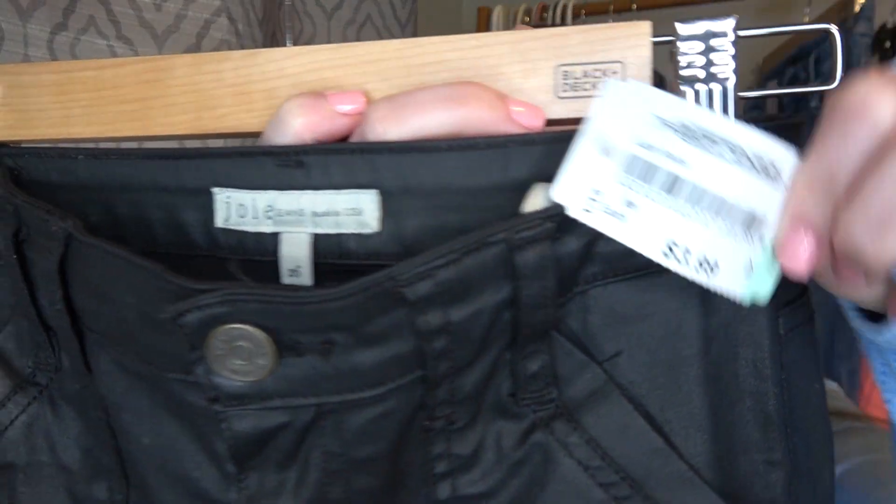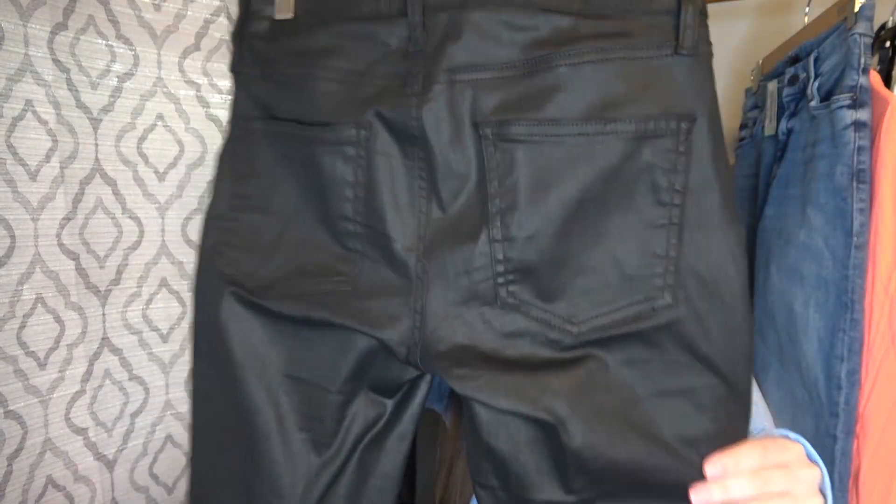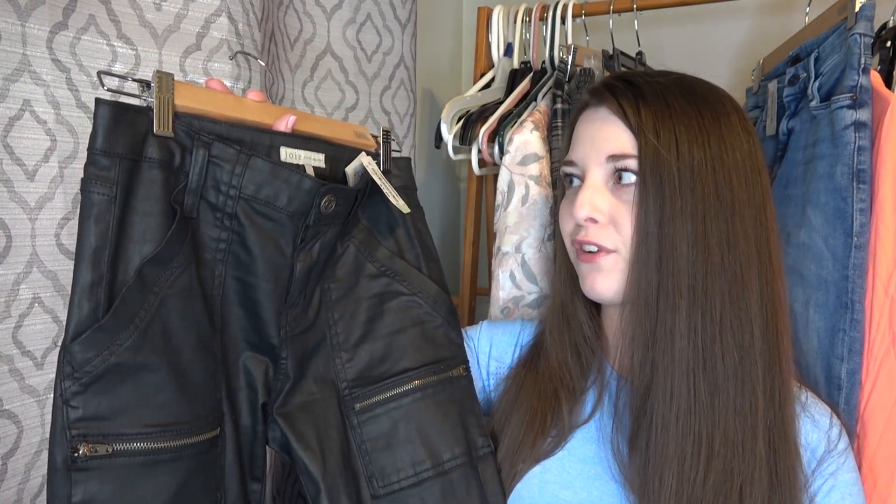I was really hesitant on these — they were $3.99 and these are by the brand Joie. These are the Park Skinny pants in Caviar and they kind of have that coated look to them. They do have some zipper detail down at the ankles. Joie does move for me but I try to be picky with what I pick up. These are still on the Joie website for $225, so I think I listed mine at $35 to $40. First time I've ever picked up Joie jeans — thought the price was good, excited to see how these do.